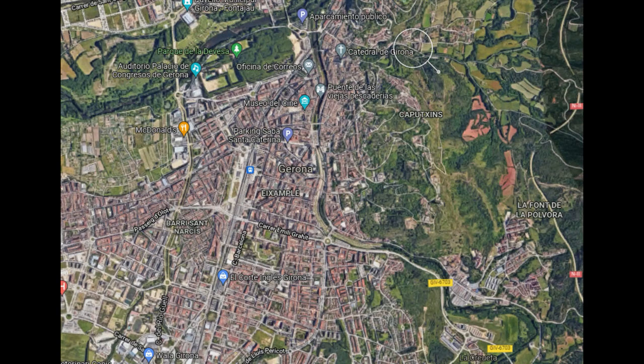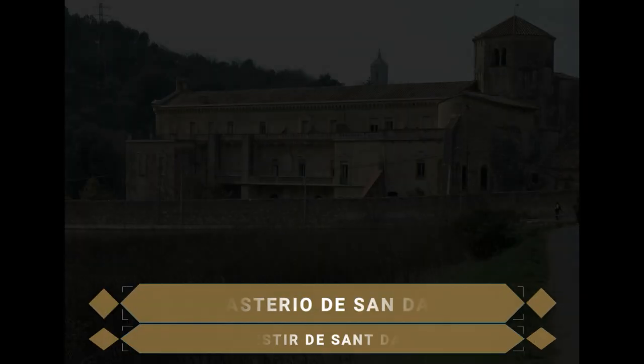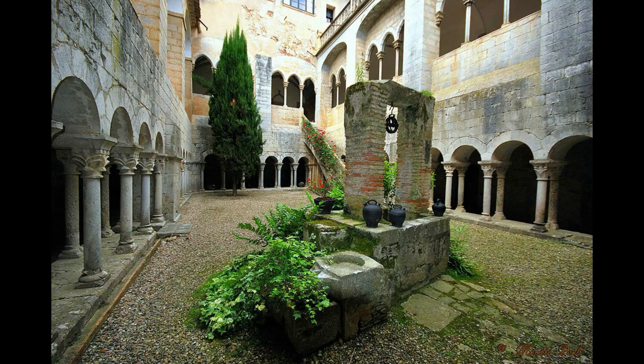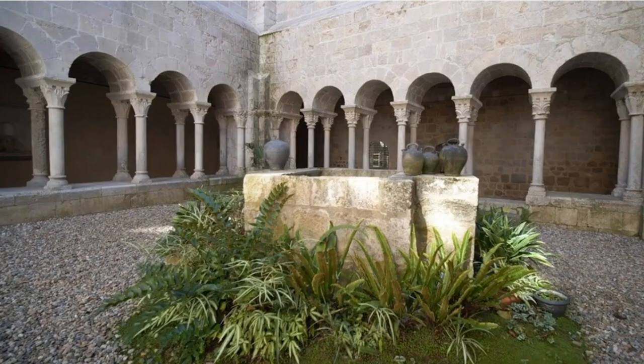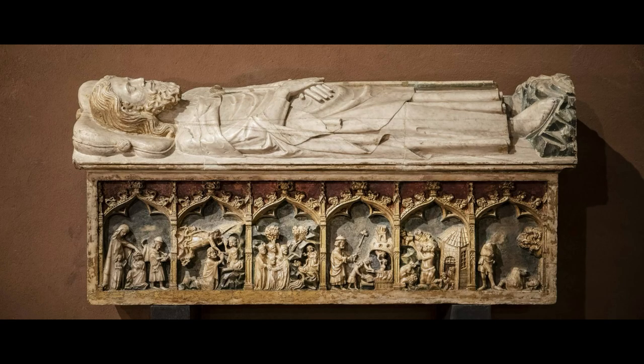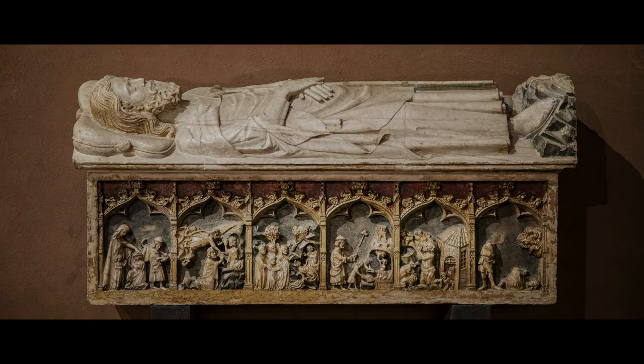Comenzamos la visita a la ciudad a las afueras descubriendo el Monasterio de San Daniel. Originario de principios del siglo XI, y aunque son pocas las escrituras originales que quedan del lugar, este monasterio aún conserva en sus instalaciones un grupo de monjas que hacen vida allí. La edificación está constituida por la iglesia de planta de Cruz Griega, el claustro de dos pisos, el sepulcro de San Daniel y el escultórico de Alabastro.